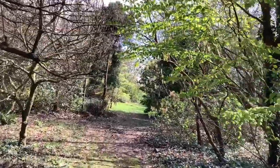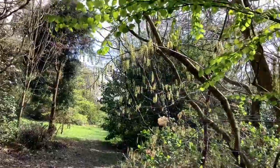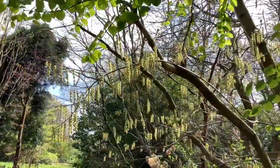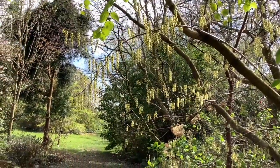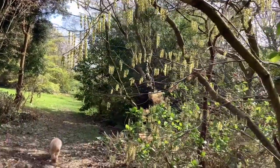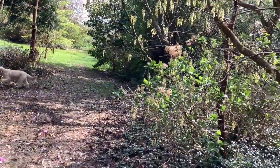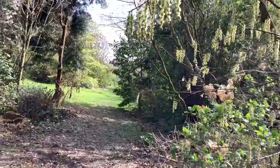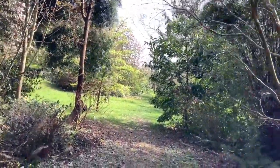And here's some nice catkins of Stachyurus chinensis. We saw Magpie earlier. This one doesn't have quite so many all bunched up, but it is a very tall grower. If the sun wasn't shining through the tree I would point this camera up, but I don't want to blind you.